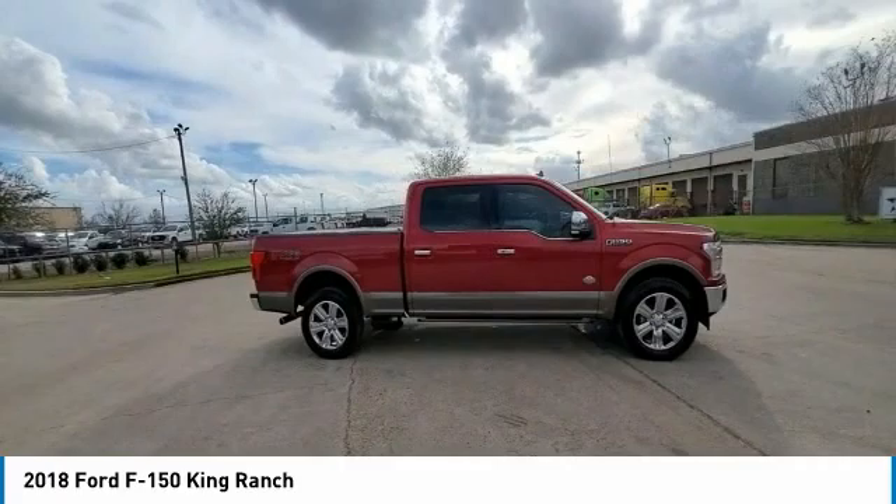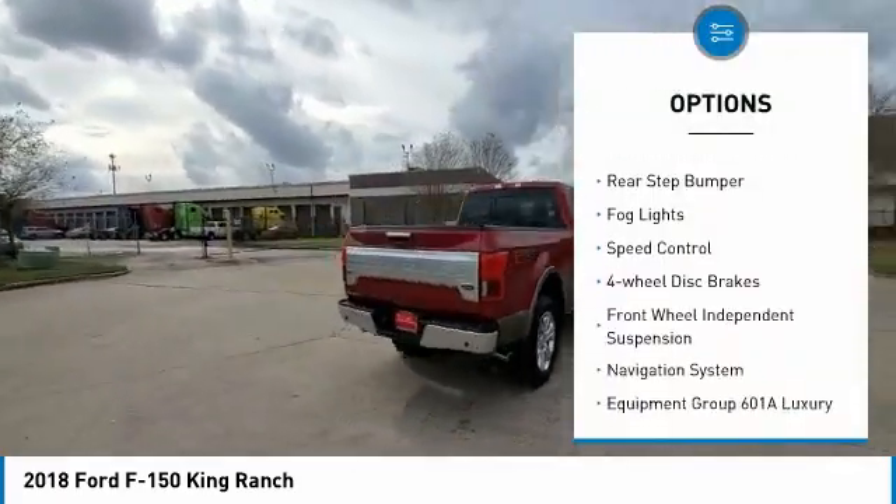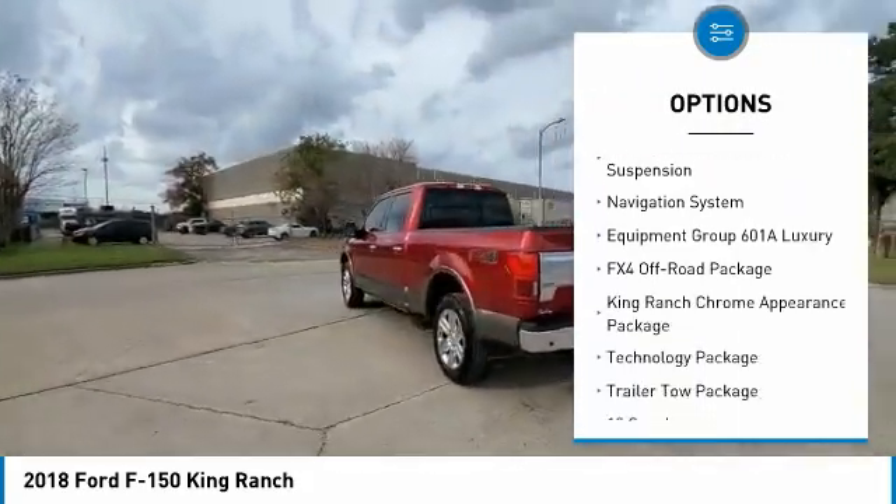Here are some of this vehicle's great options: electronic stability control, alloy wheels, brake assist, traction control, remote keyless entry, rear step bumper, fog lights.